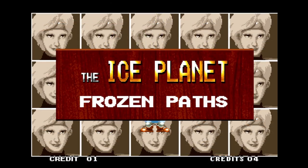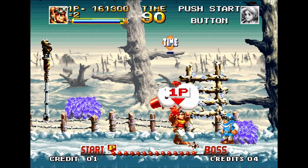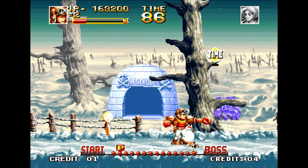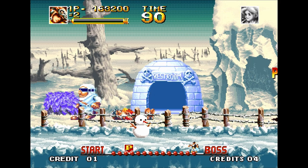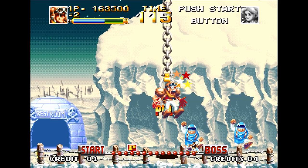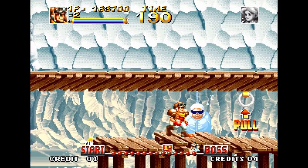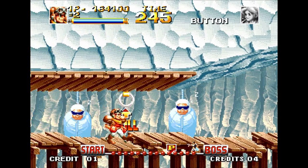Every time you beat a boss something awesome happens - this dirigible blimp is having a Hindenburg moment and goes crashing down onto the ground. Moving on to the ice planet, each world is just so unique. Now we've got a snowman we can pick up and throw. The biggest thing about this game is that when I'm playing it, I'm always smiling - it's cute, it's colorful, the soundtrack is amazing and catchy. This game is a masterclass in combining all the classic tropes of the side-scrolling platformer into a package that makes you absolutely love it.